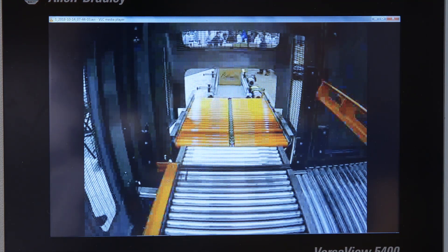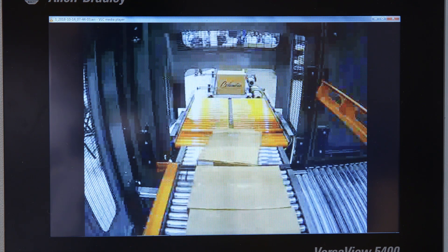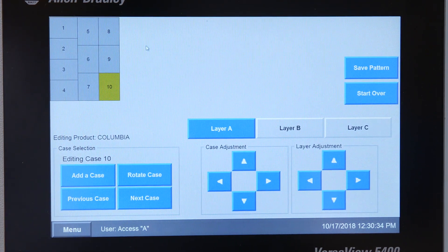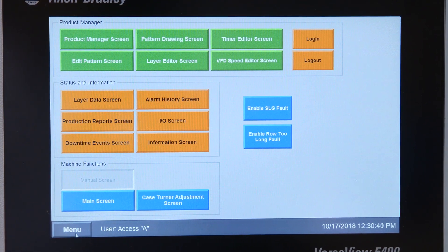The video capture includes 10 seconds of machine operation from multiple cameras prior to experiencing an unexpected machine stoppage. Product Manager allows Columbia customers to easily add a completely new pattern or modify an existing pattern simply from the HMI. Production reports, downtime events, and much more are all accessible through the HMI.